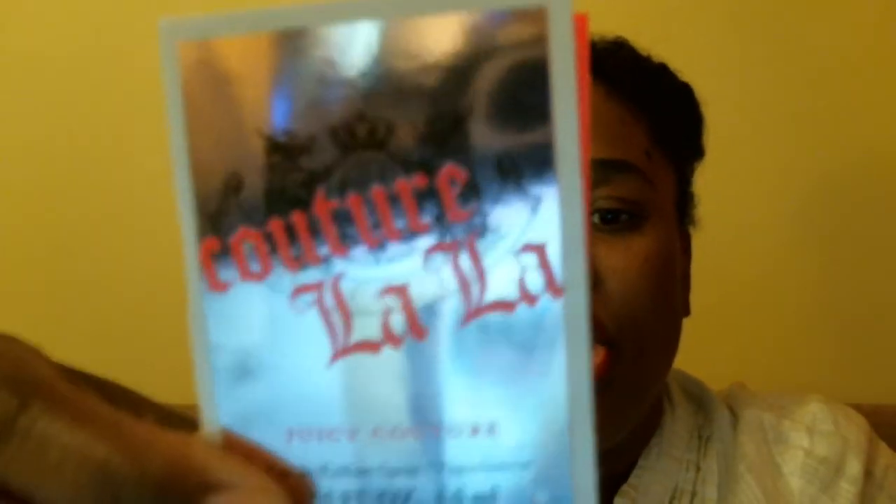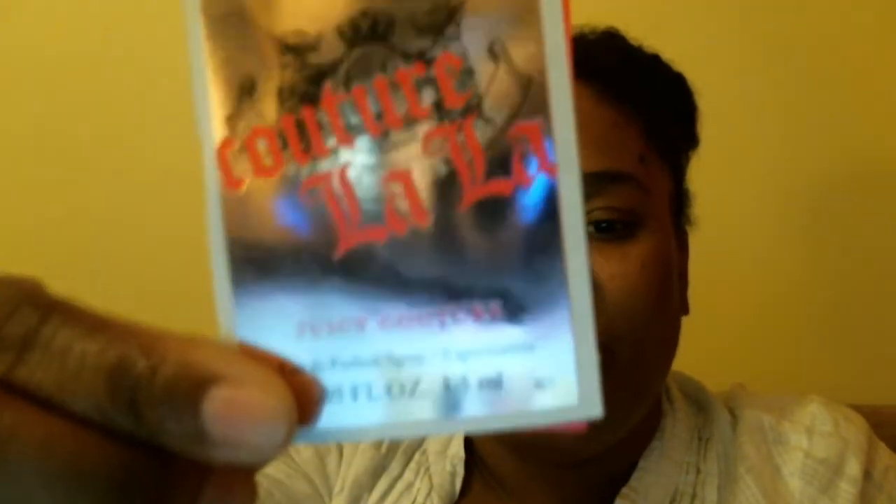The first product is Couture La La by Juicy Couture — it's a 0.05 fluid ounce perfume sample. The full size price for this product is $90. I've sprayed it on me and it's okay — I'm not loving it, I'm not hating it. It doesn't remind me of a grandma. My husband thought it smelled good on me, but I just don't wear perfume so I'm not really overly excited about it. It's a heavy mix of mandarin, red currant, lily, and orange blossom.